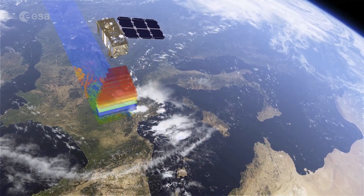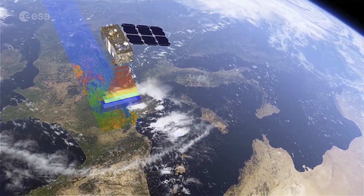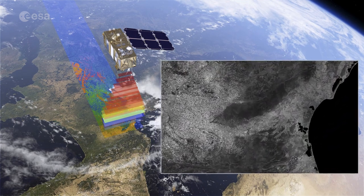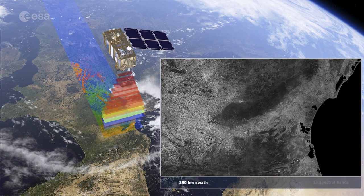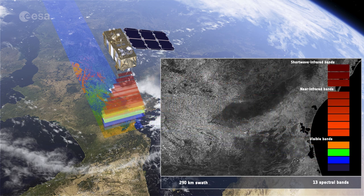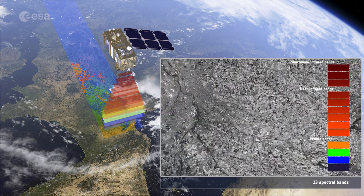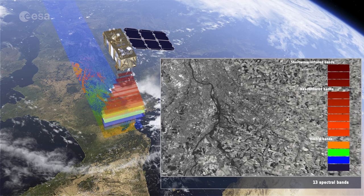Sentinel-2's main instrument has 13 spectral bands and is designed to provide images that can be used to distinguish between different crop types as well as data on numerous plant features, such as active chlorophyll content and leaf water content, all of which are essential to accurately monitor plant growth.